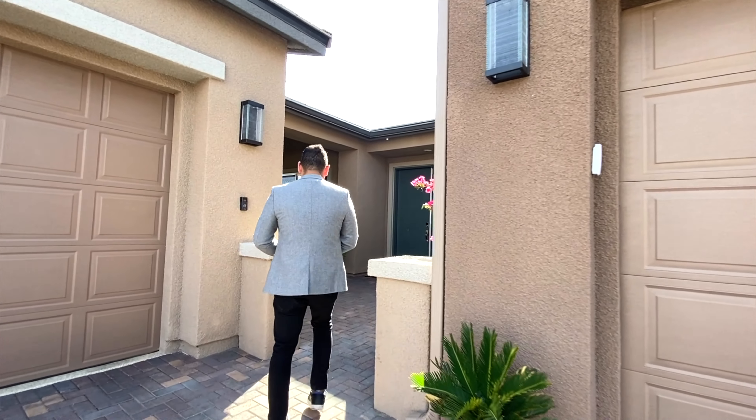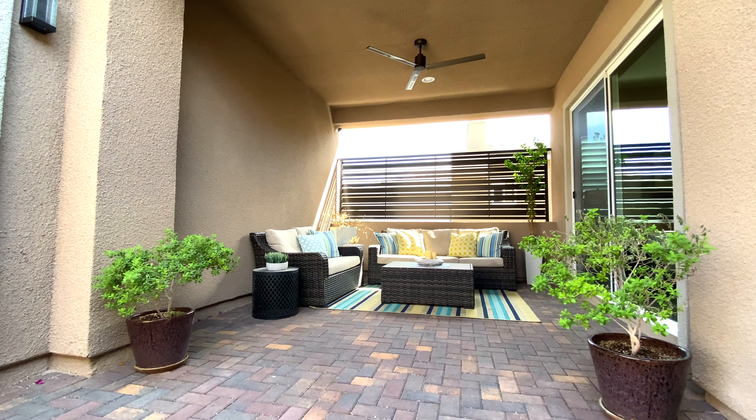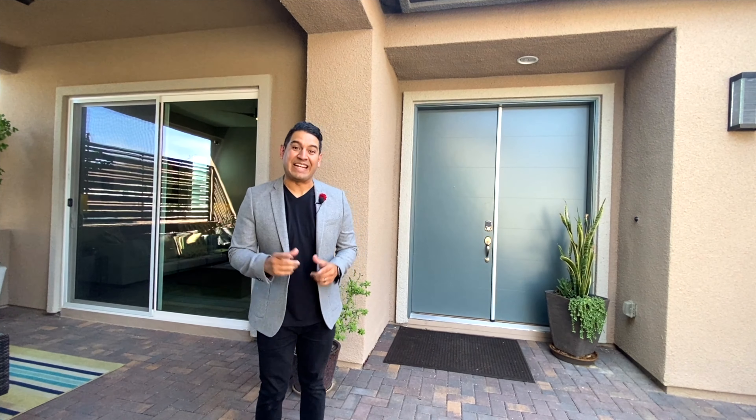As soon as you walk in this home, you walk into a beautiful open courtyard — your own private covered courtyard with lights and fans, a great place to sit and enjoy your company. This is right at the entrance of the property. Beautiful, comfortable, and quiet. Upgrades here include upgraded fans and lights throughout the whole property. Let's go take a look inside now.